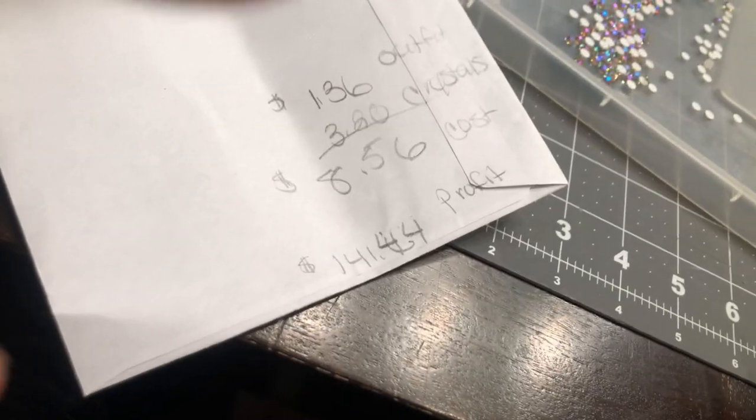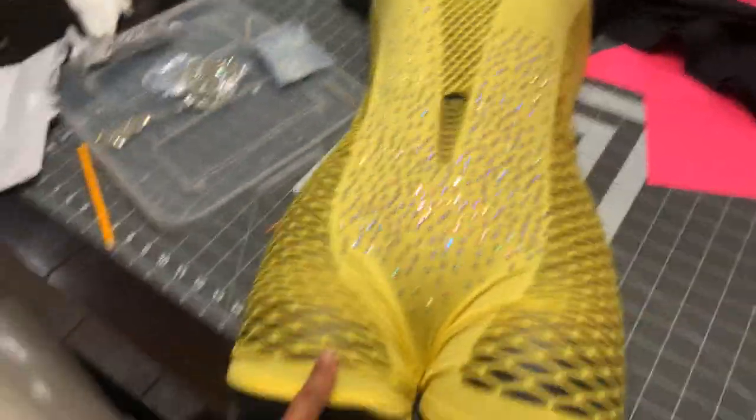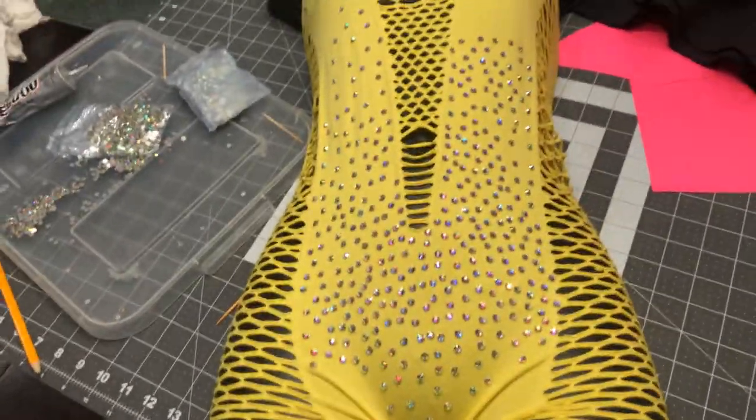I profit $141.44 off just this one piece — one outfit. A profit of $141 is super worth it.